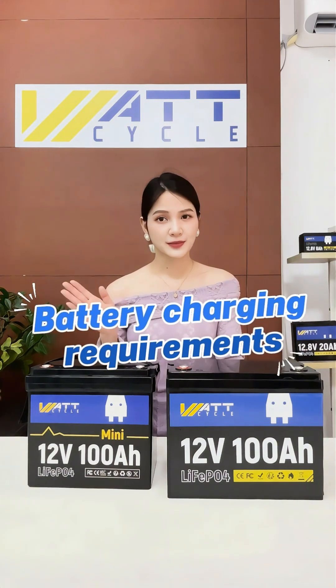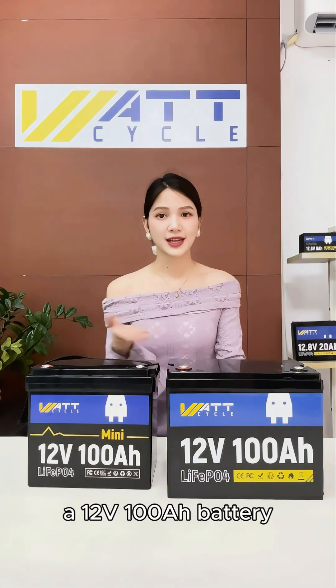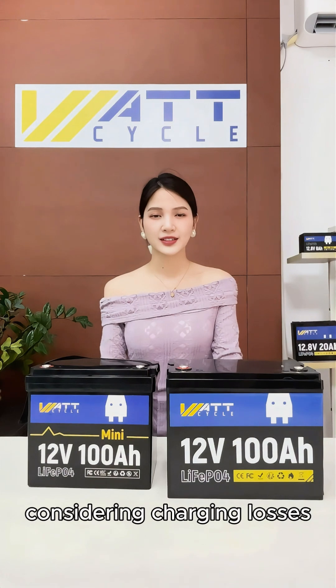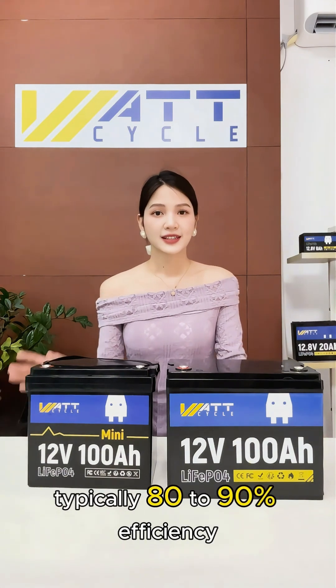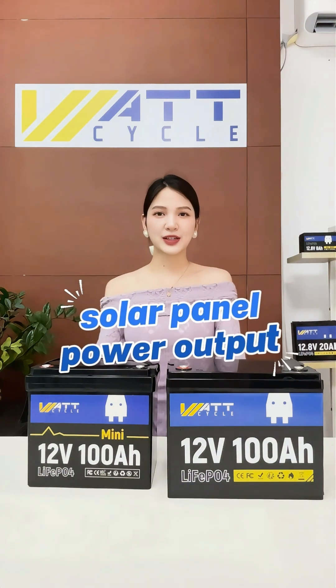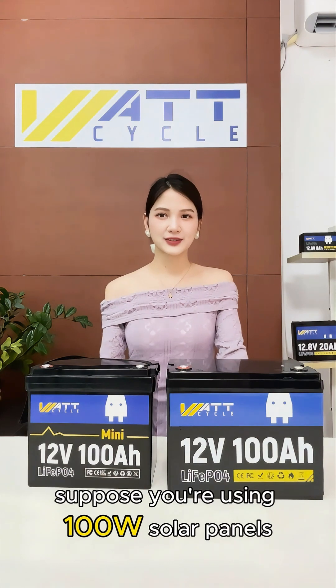Battery Charging Requirements: A 12-volt 100-amp-hour battery has a total energy capacity of 1,280Wh. Considering charging losses — typically 80% to 90% efficiency — the actual energy required is about 1,400Wh. Solar Panel Power Output: Suppose you're using 100-watt solar panels.